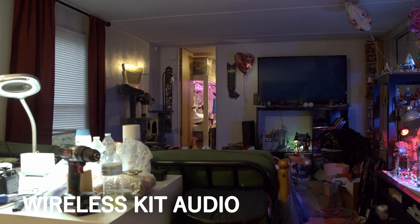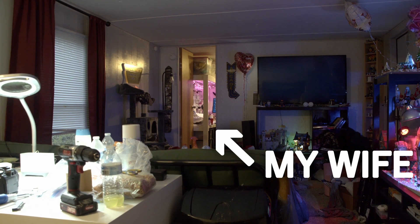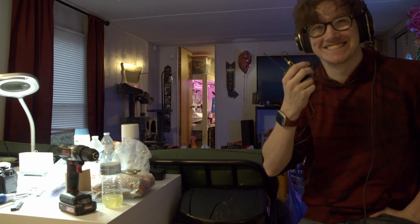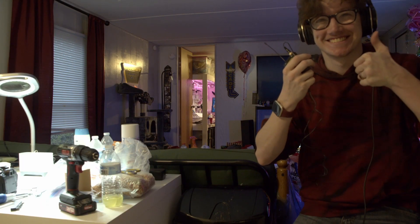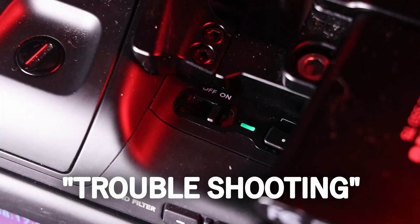Say something, babe. No. Did you put a mic on me? Yeah. Can that be edited out? As you can probably hear, I did some troubleshooting. I swapped mics.